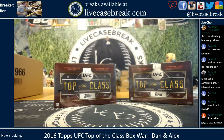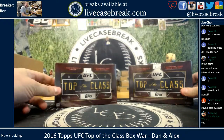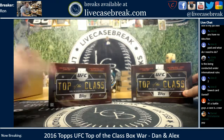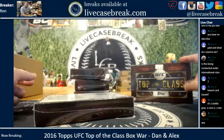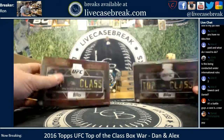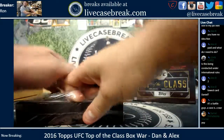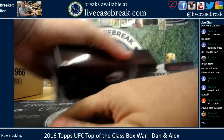How's it going, everybody? It's Ron from LiveCaseBreak.com. We are doing a two-box box war — 2016 Topps UFC Top of the Class — between Dan and Alex. This is Alex's box here on the left, Dan on the right. They picked their boxes. We're going to open up. Lowest card number wins both boxes.